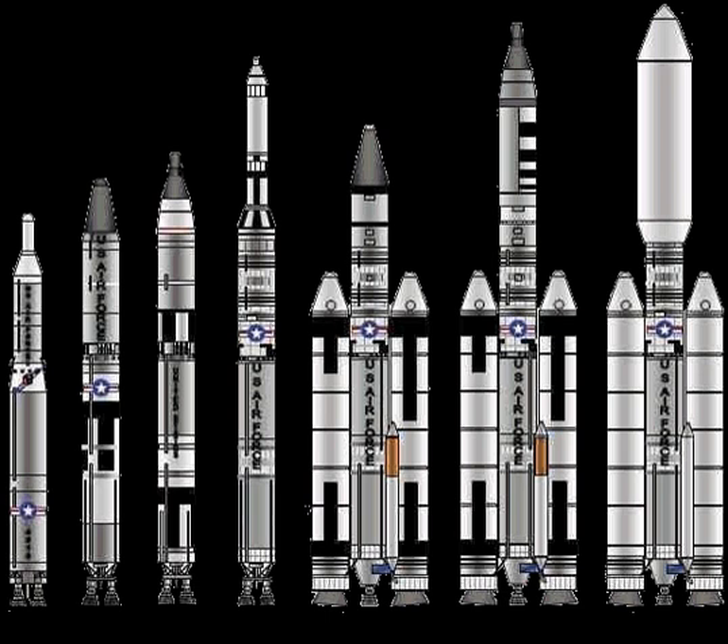Titans were part of the U.S. Air Force's Intercontinental Ballistic Missile Fleet until 1987, and lifted other American military payloads as well as civilian agency intelligence-gathering satellites. Titans also were used to send highly successful interplanetary scientific probes throughout the Solar System.